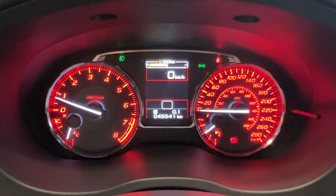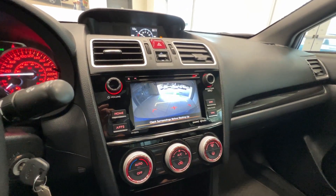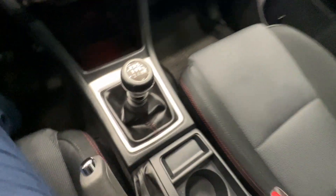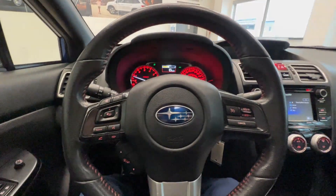Here is the current mileage at 45,000 km, a touchscreen with satellite radio, and a backup camera. It also has air conditioning and heated seats for the front passengers, and a six-speed manual transmission.